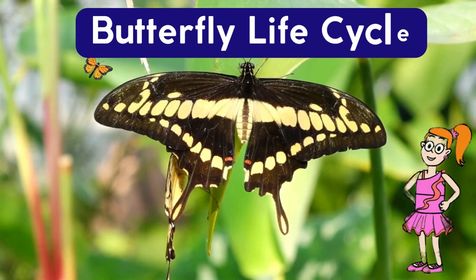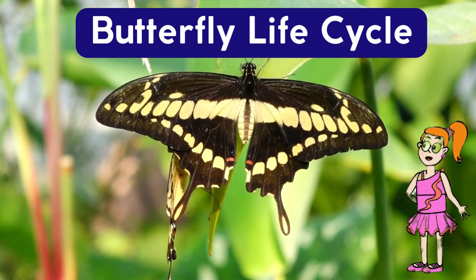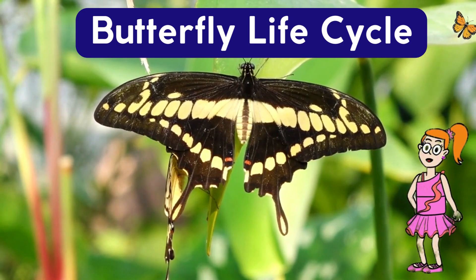Hello again and welcome to the Life Cycle of a Butterfly. Join me on this amazing adventure of the creation of the butterfly. Let's begin.